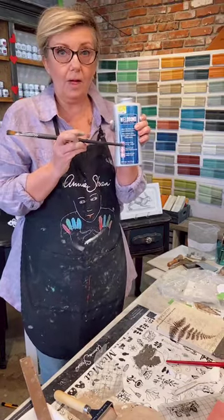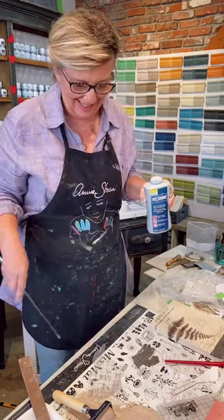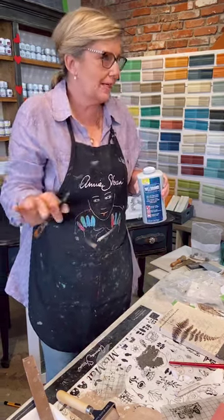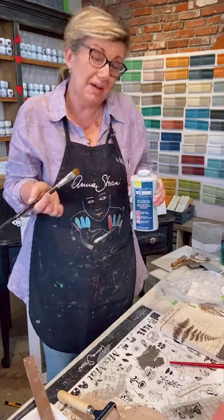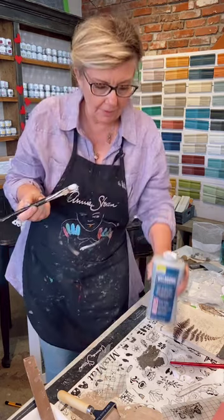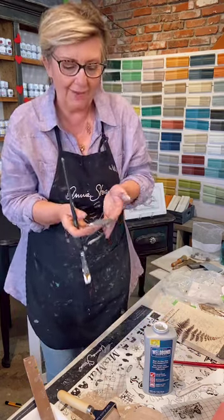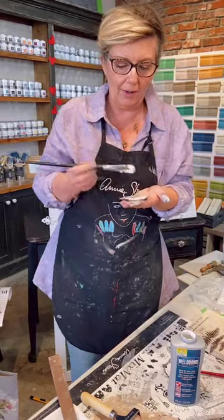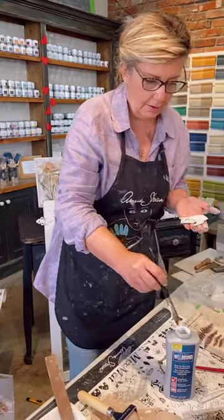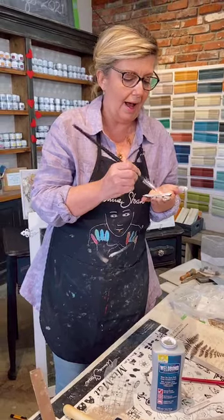I like to use Weldbond glue — this stuff goes on everything. If I was doing this at home, I would let the paint dry a little bit so when I'm touching it I'm not disturbing it. You could blow-dry it. I'm just taking my little clay piece — I haven't got the edges very well yet but I'll go back and get that later. I'd leave the clay piece about 10 minutes before gluing, but you still want it to be malleable.